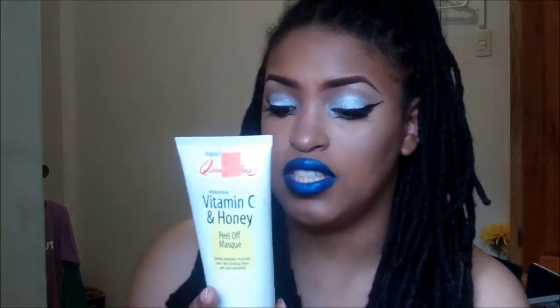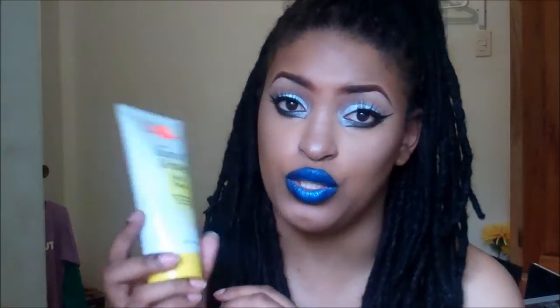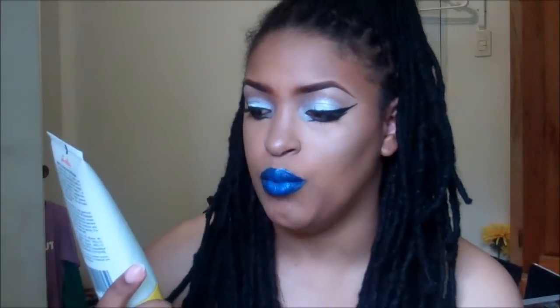It doesn't have where she bought it, just has a price which is $35.50. But if I can find Queen Helene products, I always go for them. I loved this because it really brightens and makes you feel fresh.